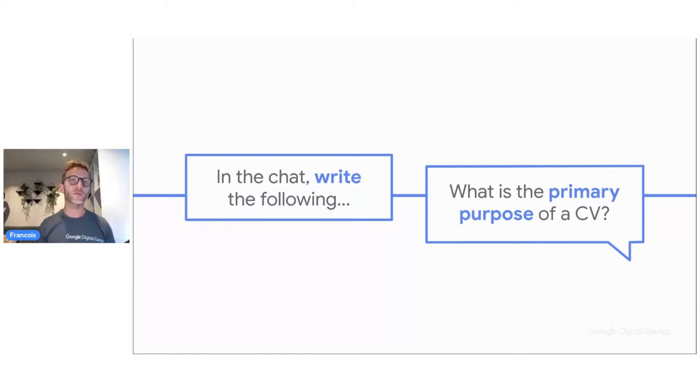We have some pauses within the presentation so I can look at questions and answer them. The primary purpose is to introduce ourselves briefly — your future employer has never heard from you. Do they know what you're doing? Not really. So a short glimpse into your career is the purpose. And it's interesting to say 'highlights' because you may have a very long career and many activities, even if you're still very young. How do we fit everything into one CV?